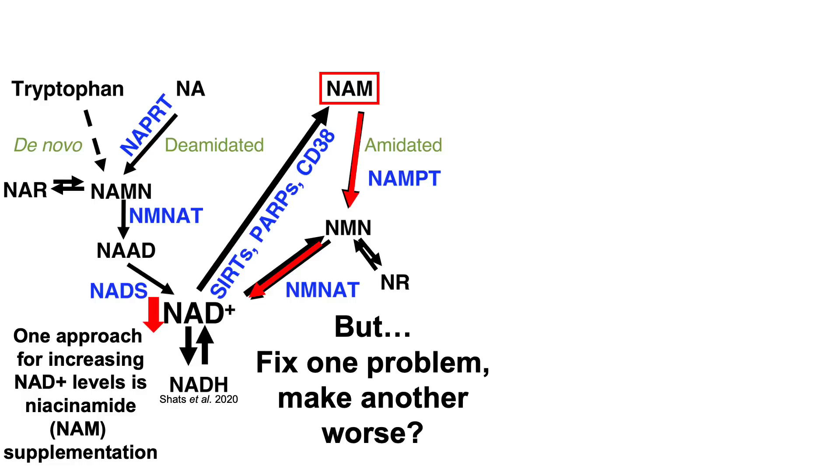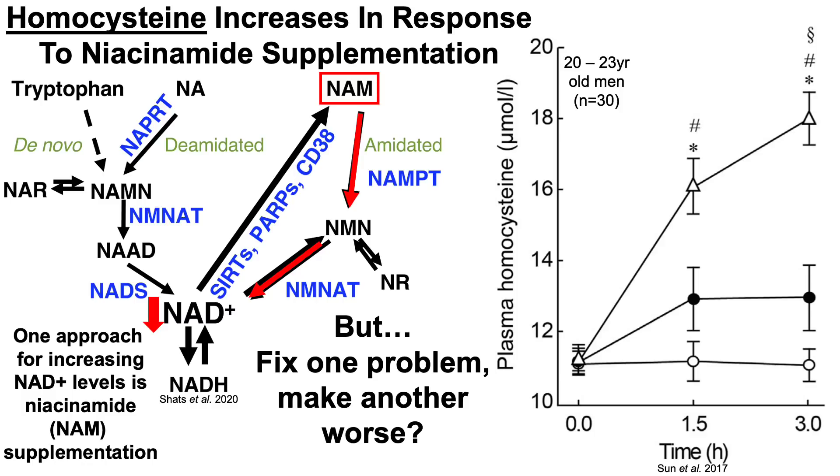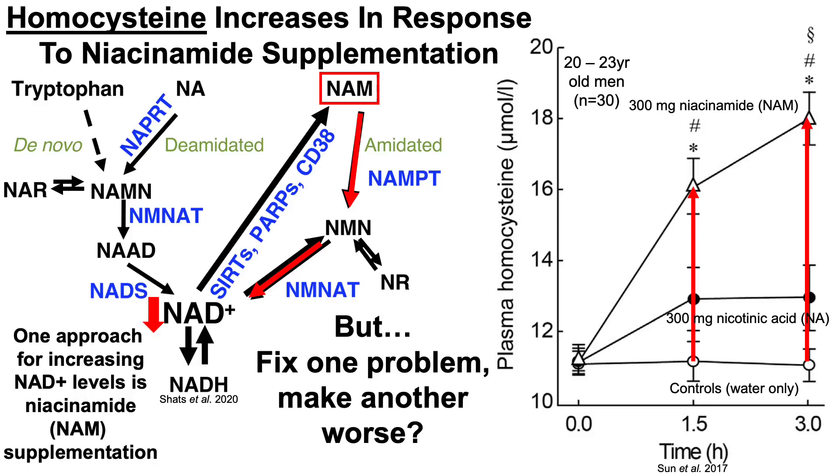But potentially we fix one problem but make another worse, and that's because homocysteine increases in response to niacinamide supplementation. Plasma levels of homocysteine on the y-axis are plotted against time after supplementation with nicotinic acid or niacinamide — in this case, 300 milligrams of niacinamide. Compared to controls who consumed water, people supplemented with 300mg of niacinamide saw plasma homocysteine increase from 11 µM to 16 at one and a half hours, and then to 18 µM at three hours.